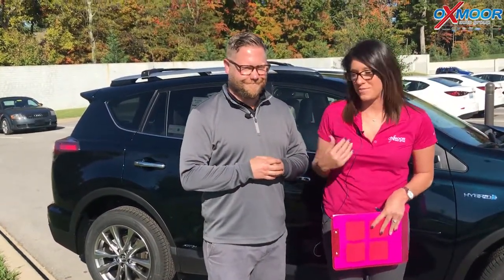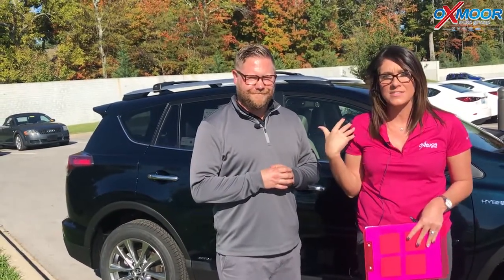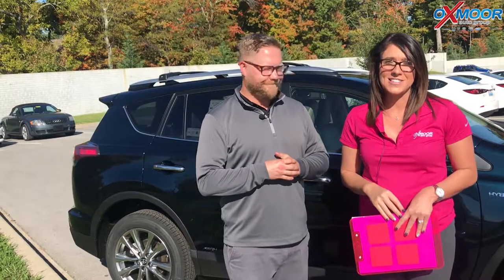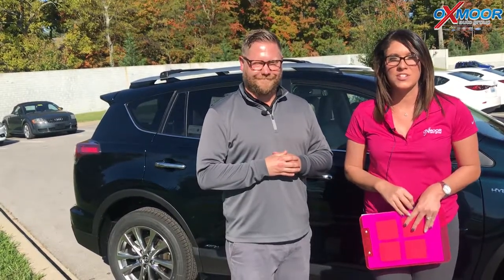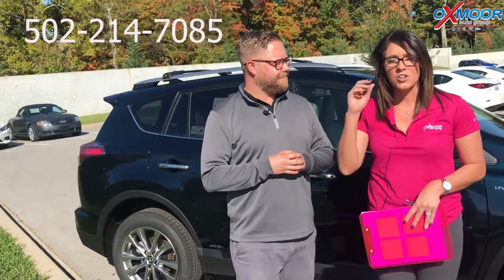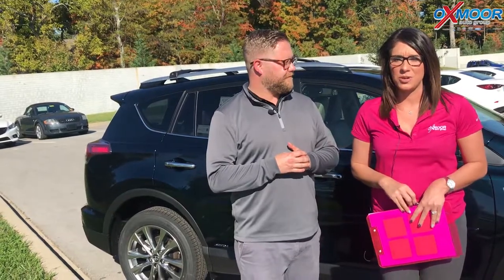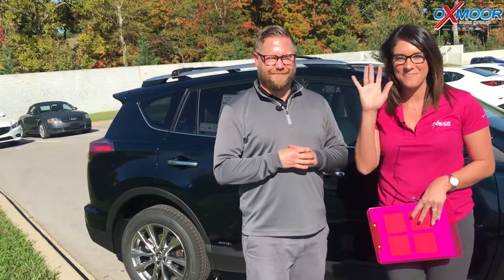Thank you so much for going over some of that with us. So if you guys have any questions, would like to come out and take one for a test drive, take a look at it, please let us know. You can always give us a call — phone number is 502-214-7085. You can also visit our website at oxmoortoyota.com. I'll have a link to this one in the comments below for you guys. Thanks for watching. Bye!